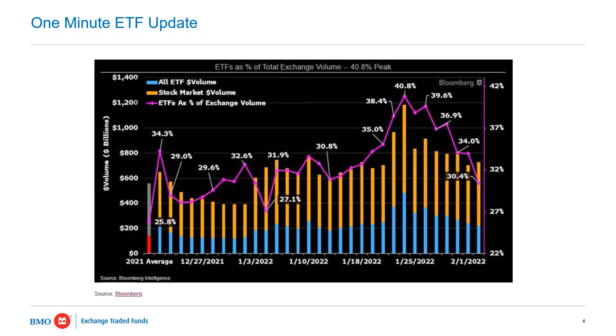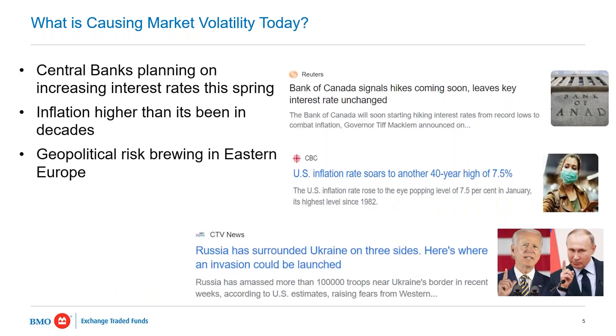For a one-minute ETF update, I found this chart on Bloomberg. When volatility picks up, ETF trading picks up, but also ETFs as a percentage of the entire exchange volume tends to pick up as well. Looking at the U.S. market, but we see this trend in Canada also. This really shows us that ETFs are used by investors when markets are whipsawing and moving quickly to get in and out of positions tactically, efficiently, and with liquidity — another good proof point for ETFs in volatile markets.